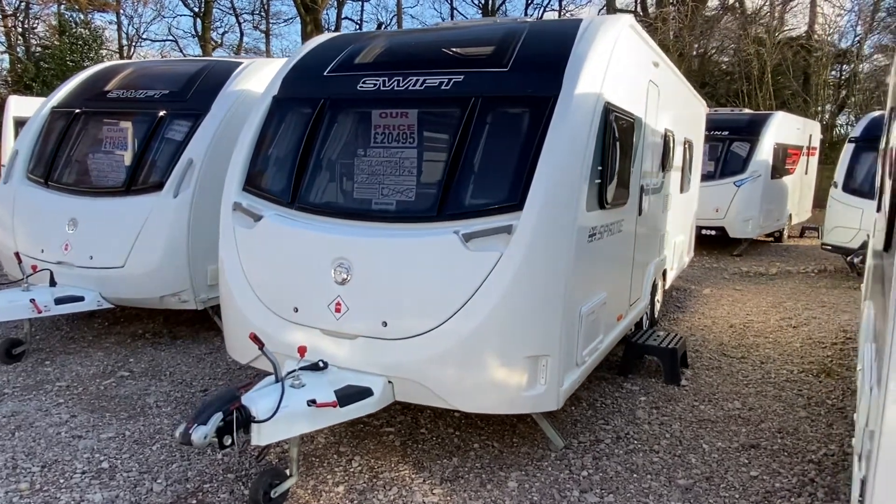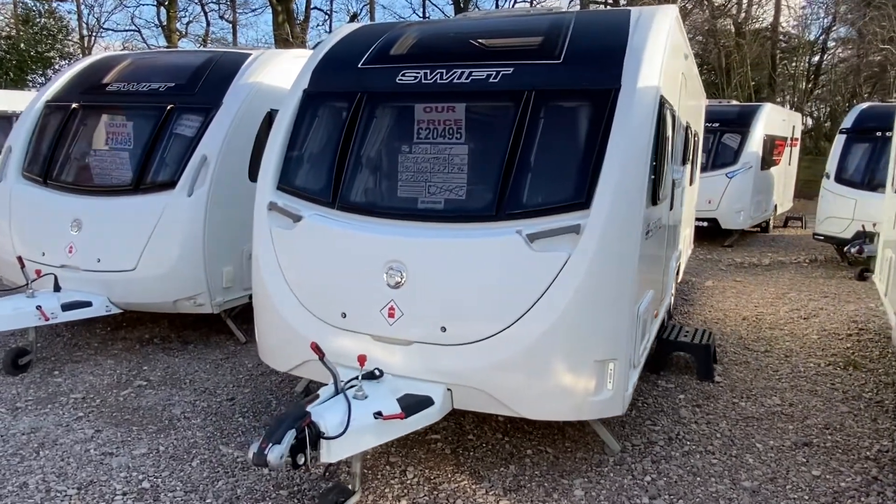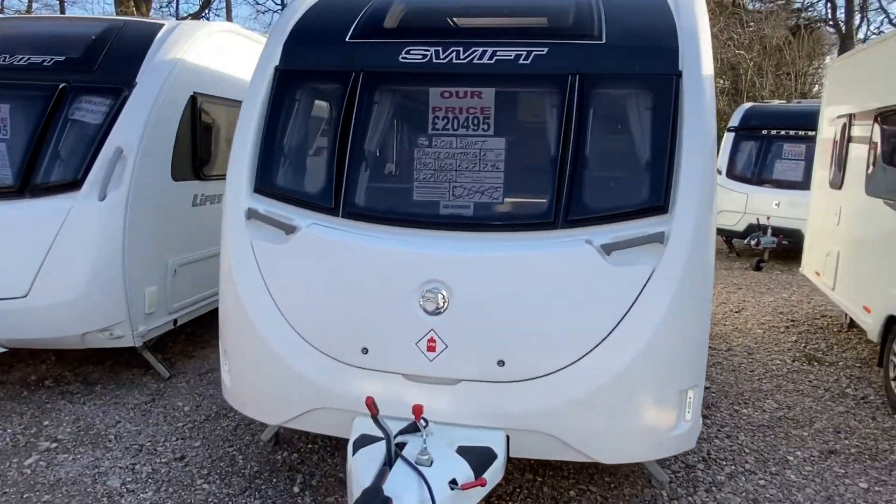Good afternoon folks and welcome to another YouTube video from Burton Caravan Centre at Camwell. Fresh stock that's rolled onto the yard this week.